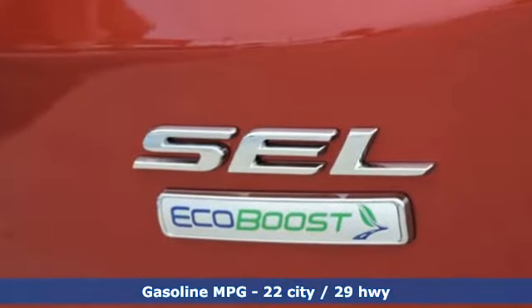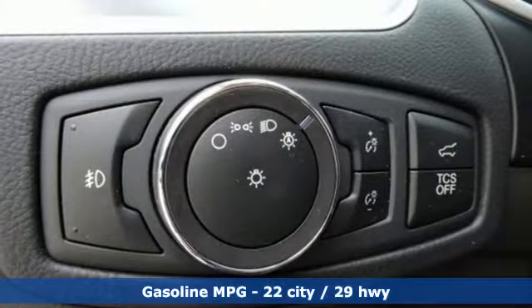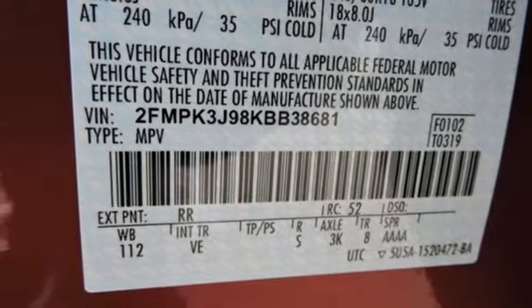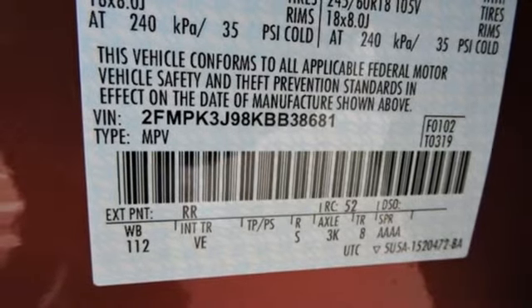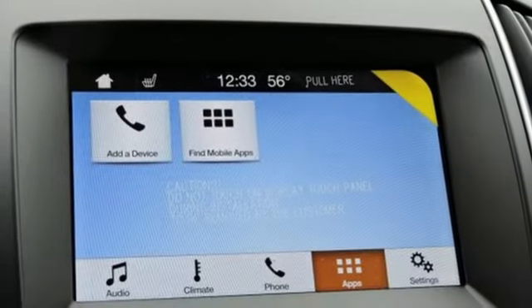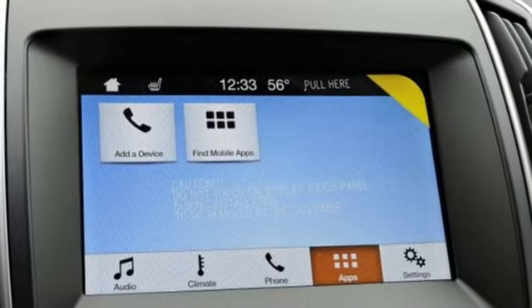Streaming audio, power heated mirrors, dual zone climate control, rear parking sensors, Wi-Fi hotspot, voice activated climate controls, turbo inline four-cylinder engine, active grille shutters, gas pressurized shocks, and automatic transmission.